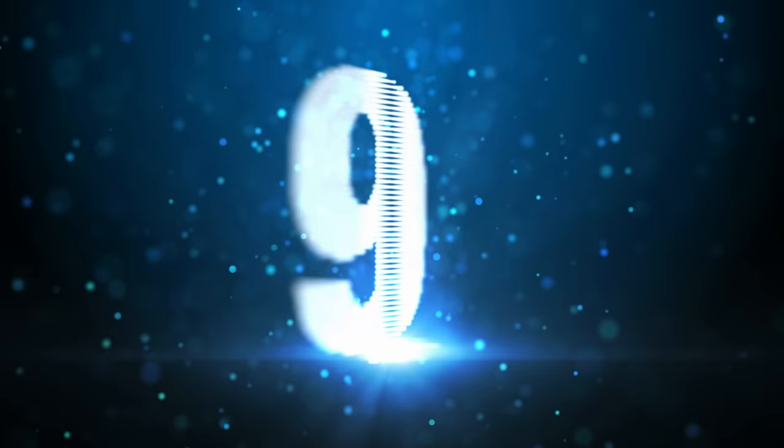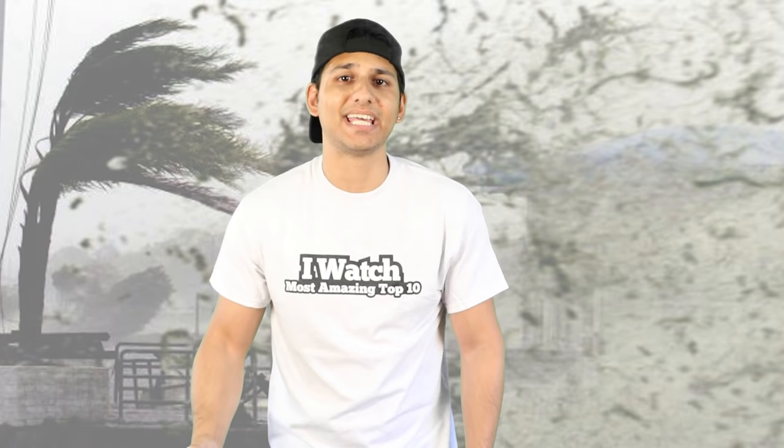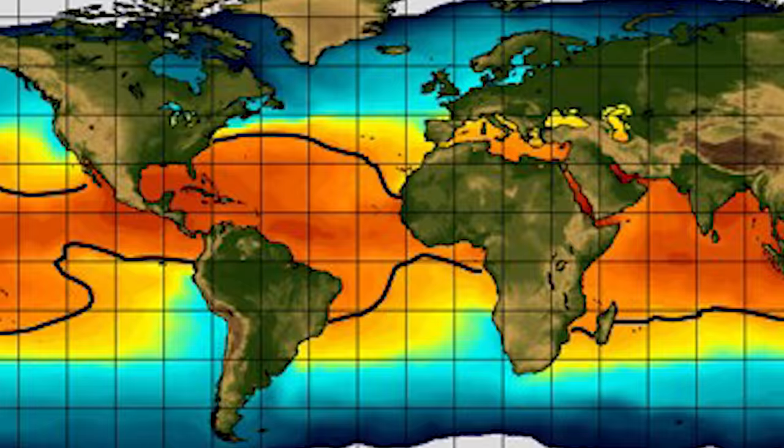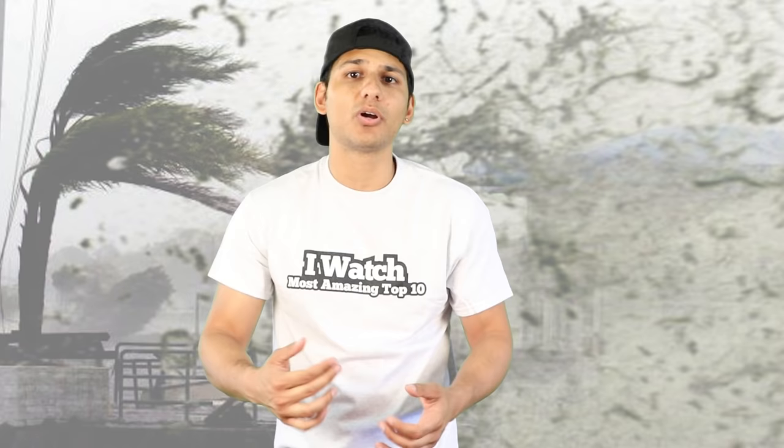Moving along at number 9: although hurricanes can cause catastrophic damage, they are an important part of earth's complicated weather system. Similar to giant fans, hurricanes take hot air from the tropics and move it to the poles, helping balance temperature and moisture around the earth. Without hurricanes and other storms, large areas of the planet would be too hot for animals and human life.